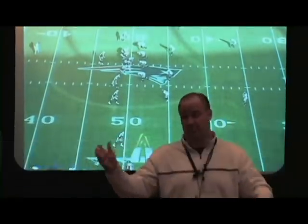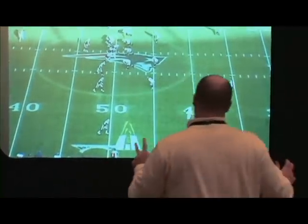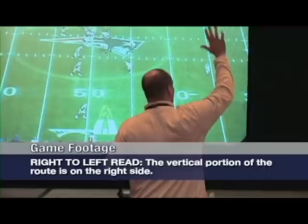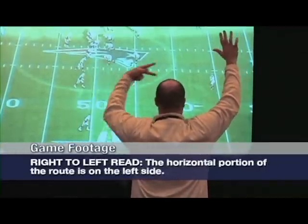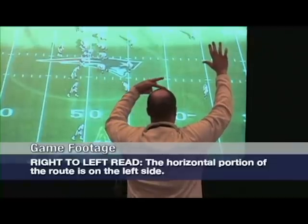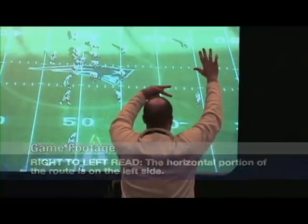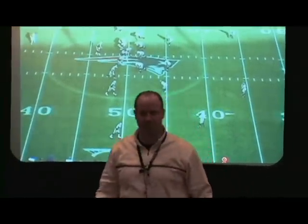The first is a progression read — it's right to left or left to right. When it's a progression read, we say: if it's a right-to-left read, that means on the right side is the vertical portion of the route, and on the left side is the horizontal portion. So when designing a progression read route, we start with the vertical and work our eyes back to the horizontal. We never want to chase the read — you never want to start with the horizontal and chase your eyes to the vertical.